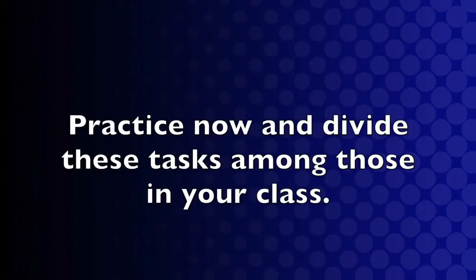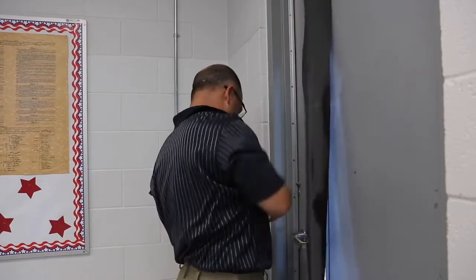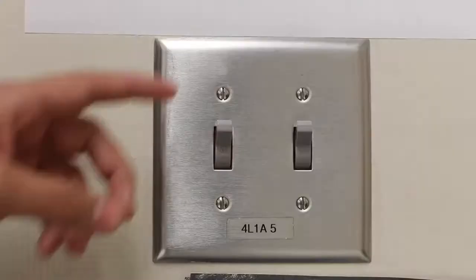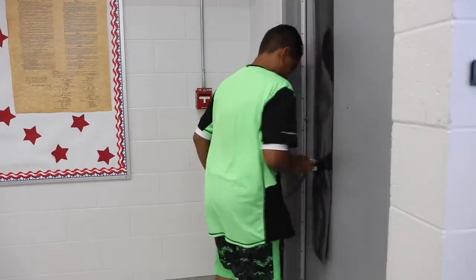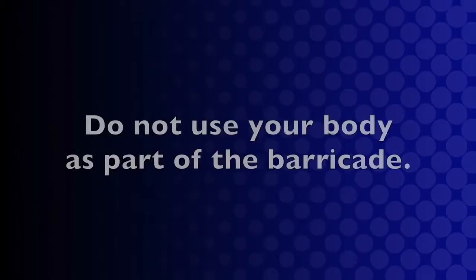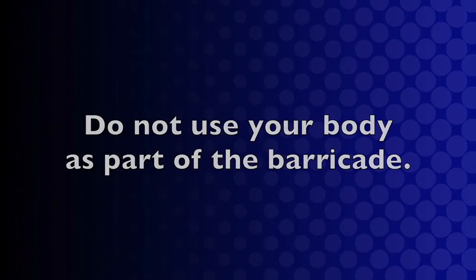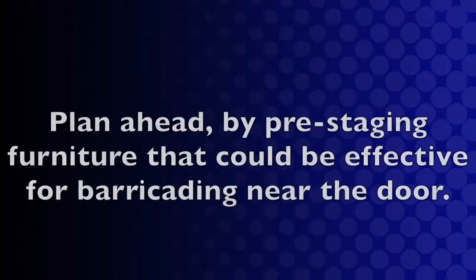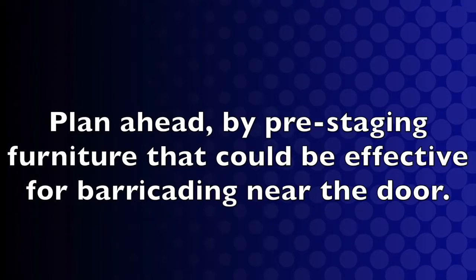You should practice now and divide these tasks among those in your class. Make sure the classroom door is locked from the outside. Cover the windows and close the blinds. Turn off the lights. For traditional doorknobs that swing out, you may use a belt or a rope to help keep the door closed. Do not use your body as part of the barricade. Begin with the largest, bulkiest, and heaviest object first. Plan ahead by pre-staging furniture that could be effective for barricading near the door.